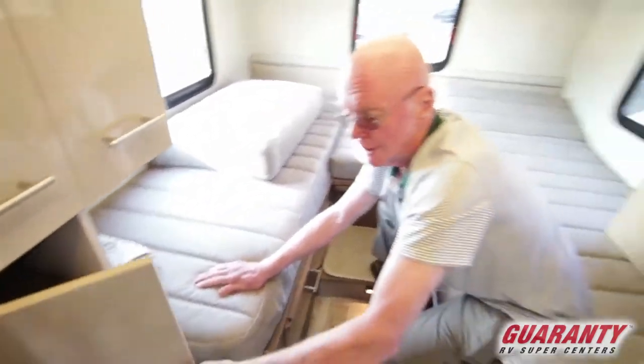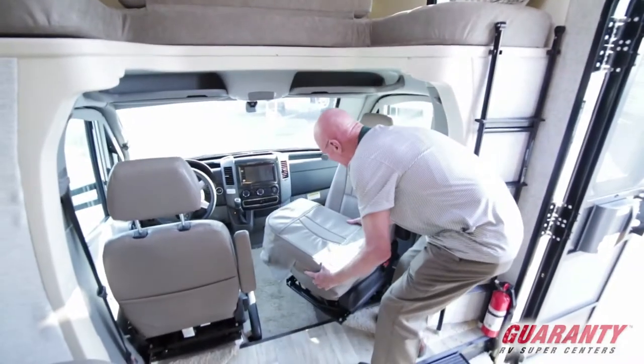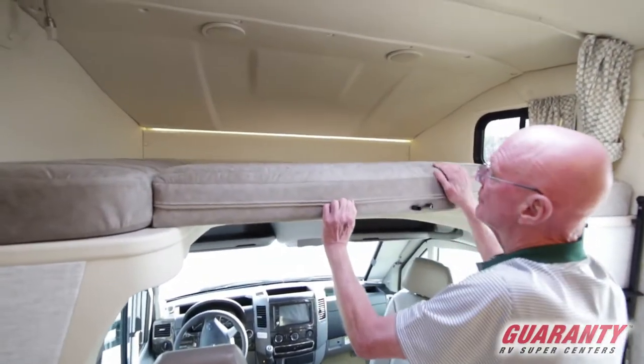Now we're going to move forward up into the cockpit — this is one of my favorite things. Seat cushions here give you a lot of comfort. Up above, this is so designed — we've got a large berth up there. Notice that nice accent lighting as well.